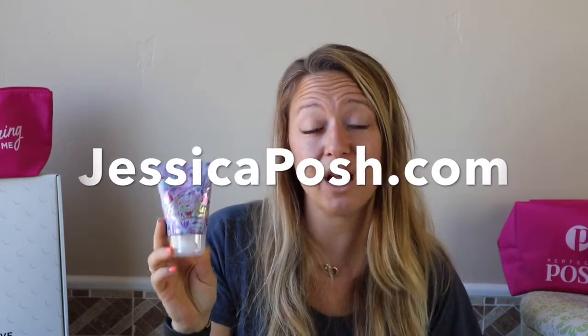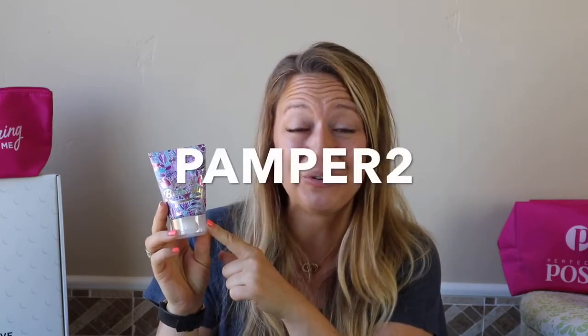Social Butterfly hand cream is coming in this month's kit — and look at this cute packaging! If you're a new-to-Posh customer, pop over to jessicaposh.com, place a $25 order, enter the code PAMPER2 at checkout, and you'll get one of these hand creams for free. I would place my $25 order, scoop up the free hand cream, and then immediately sign up — because that's the best deal.